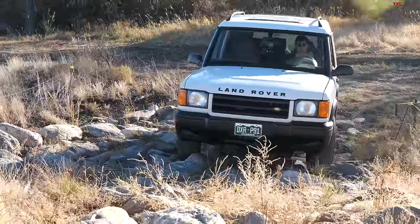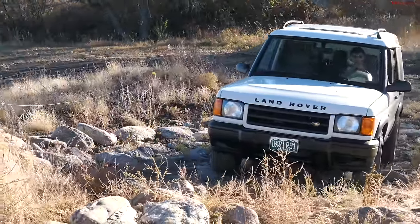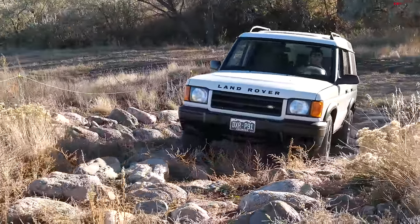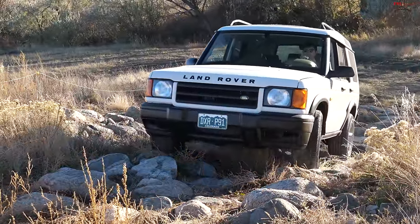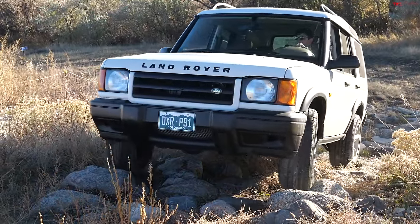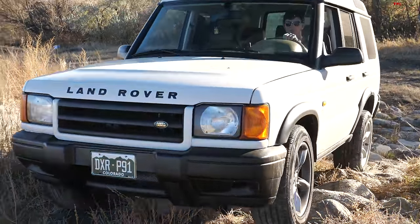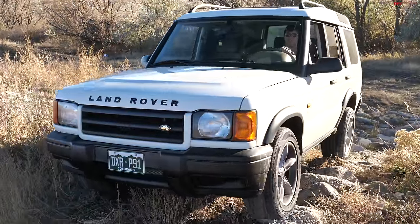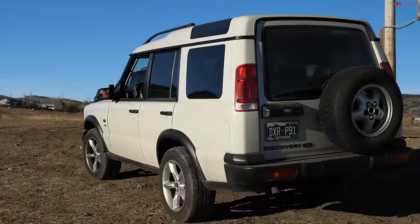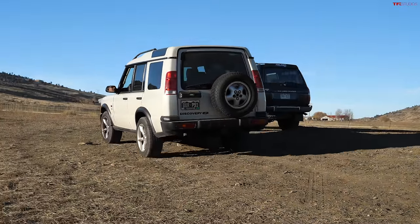At least it sounds good while it's doing it — I do love the soundtrack of that V8. This is definitely an area where my Rover is at a bit of a disadvantage, because without a lift and on small tires I don't have the clearance that the 80 series has. But there are some impressive angles on these from the factory, especially breakover angle — it's a pretty short wheelbase. There's honestly a lot of off-road capability baked into these from the factory, which is the cool thing about them.